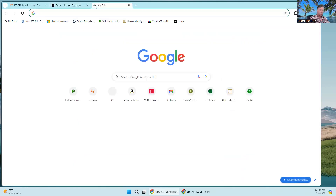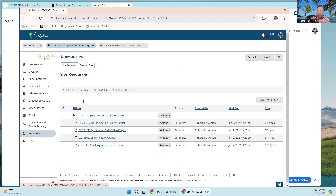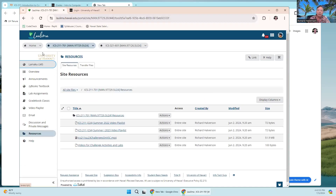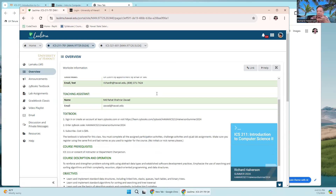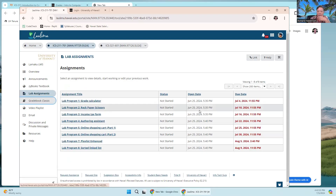If you have trouble finding things on Lamaku, you can go to Laulima. Your course will be there, and if you click on it, it may redirect you to the Lamaku screen since we're trying to get people to use Lamaku. But if it doesn't redirect, the Laulima page will always be there. The same course overview is there, along with access to the textbook, lab assignments, and the classic gradebook.